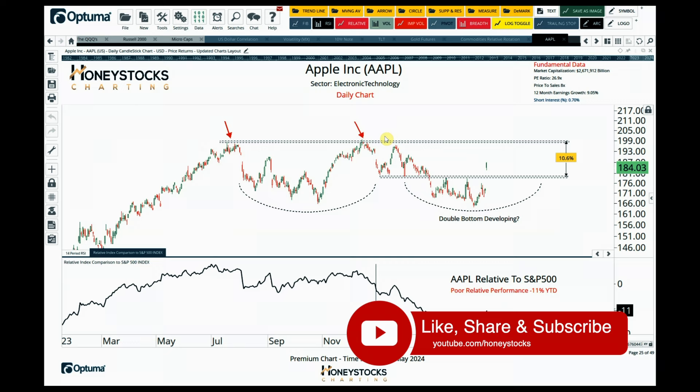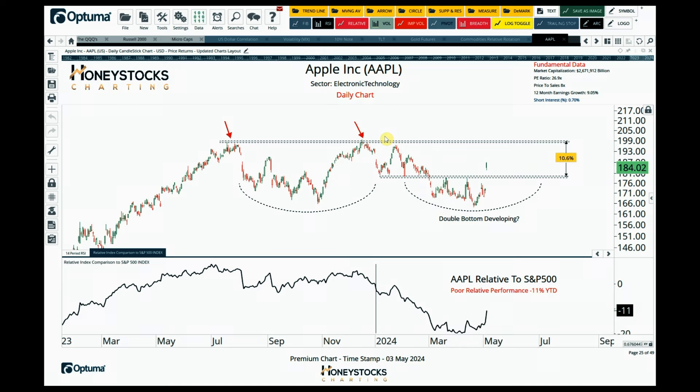If you are still here it tells me you're getting a lot of value from this analysis, so please do smash the like button — it really does help with the YouTube algorithm. Let's start with Apple. With Apple, it's a buy low, sell high chart.